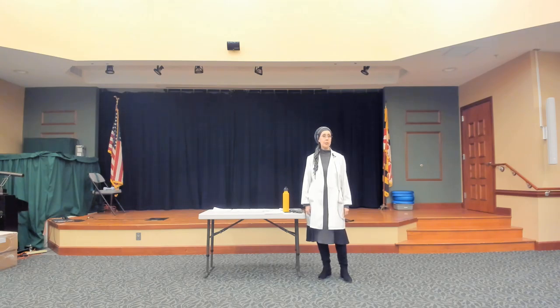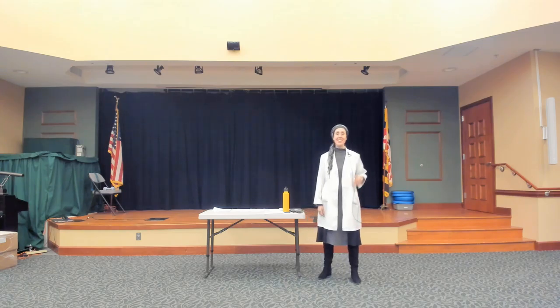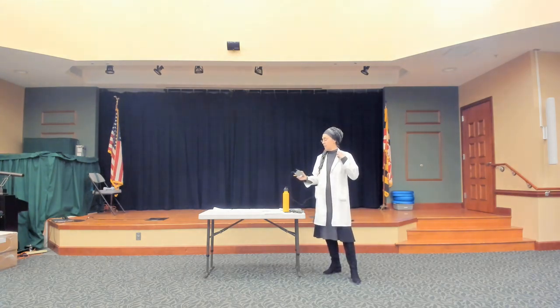Any other questions? If you have questions after the lecture, feel free to stop by. Thank you all for coming.